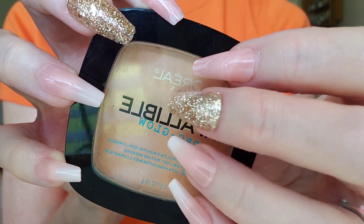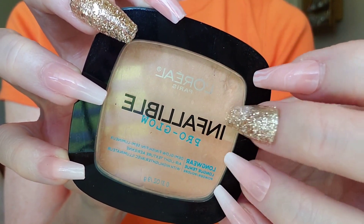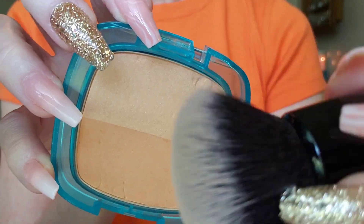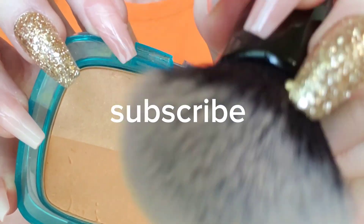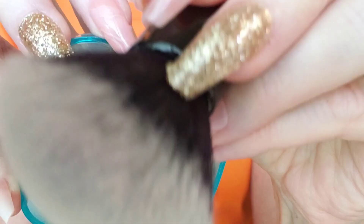Hi, are you here for your makeup appointment? Perfect. We're gonna start out with a little bit of light powder. Just close your eyes and relax.